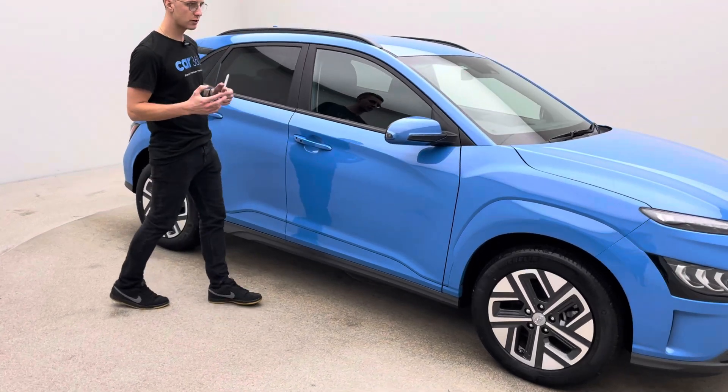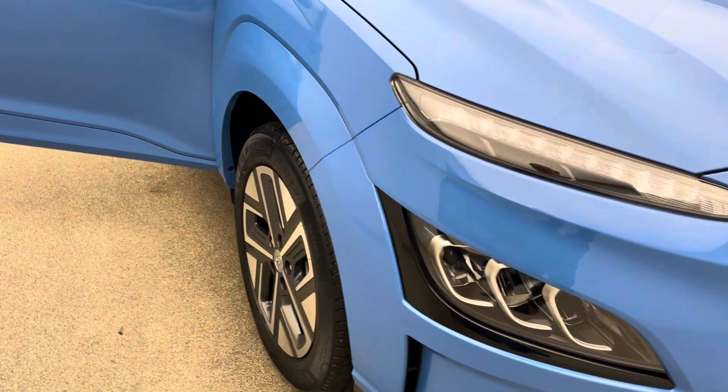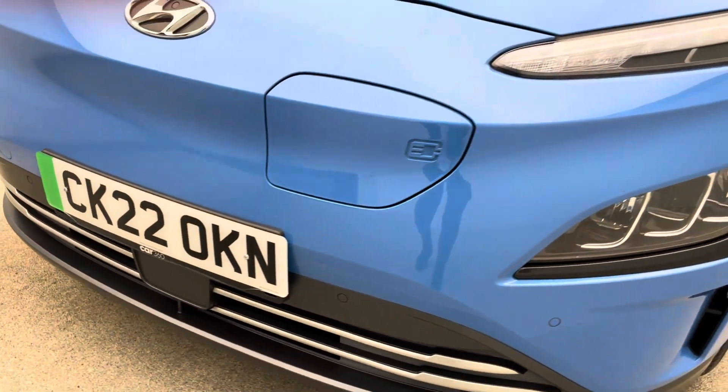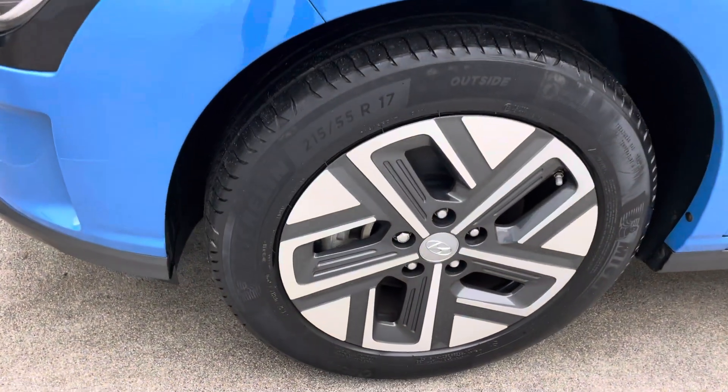So prep wise, how do we operate? Obviously the car is very new and very low on miles anyway, but having said that, every single vehicle is prepped to the exact same standard. So irrelevant of age and mileage, they're all prepped to this high standard. Aesthetically, you're going to find the car free of any dents or any scratches.